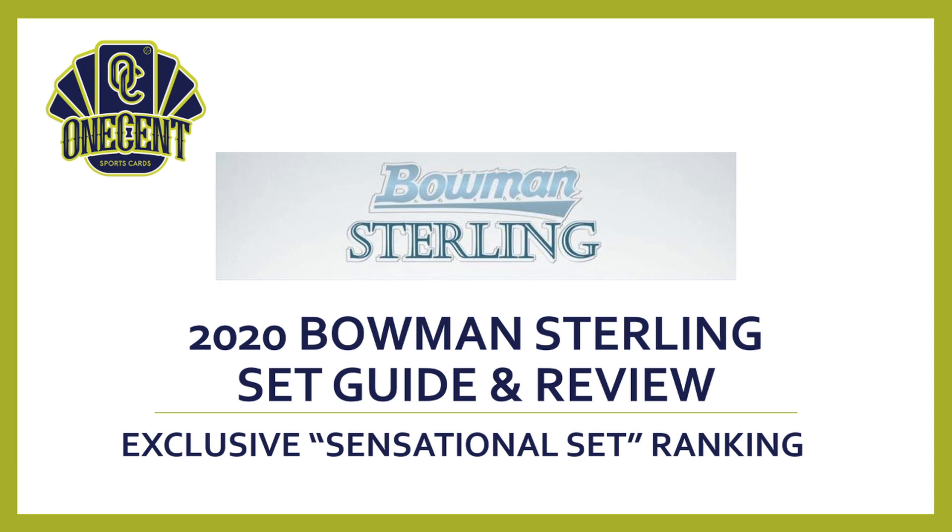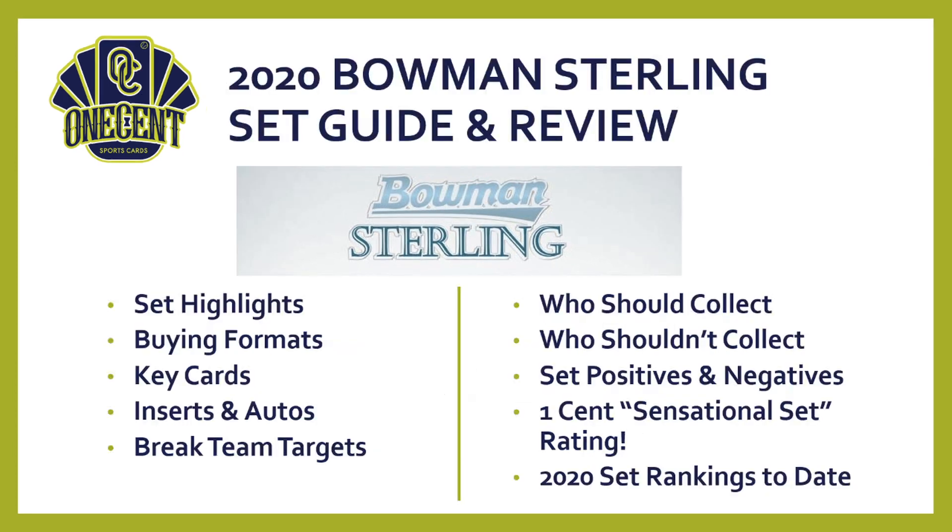What we will try to get to in this set guide and review is the exclusive One Cent sensational set ranking. That is one of the most complete rankings and reviews that you will find anywhere on the internet. Basically, we're going to break Bowman Sterling down into ten different categories and rank them from one to ten.